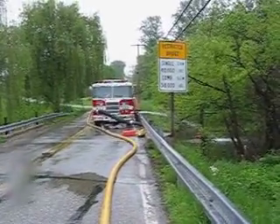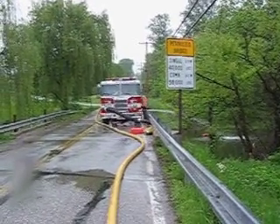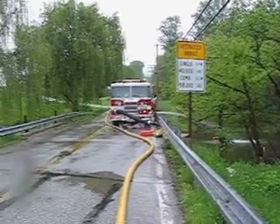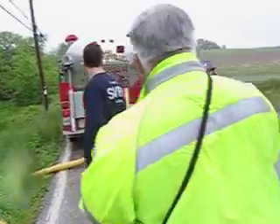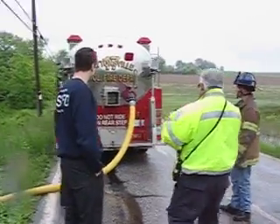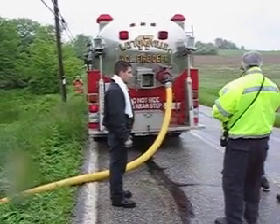The fill site does require some people. We talked about putting a whole engine company at the fill site, and really that whole engine company is needed. You've got the driver operator that's going to run the pump, you've got the guy that's going to make the connection — you saw that — and you're going to have a company officer that's going to be the coordinator of the site.